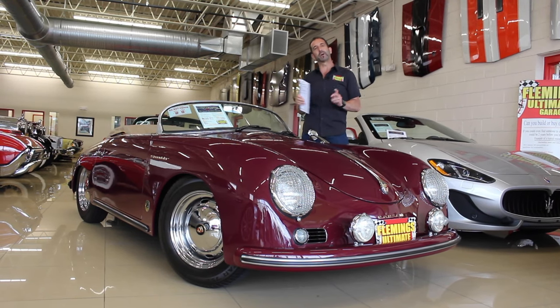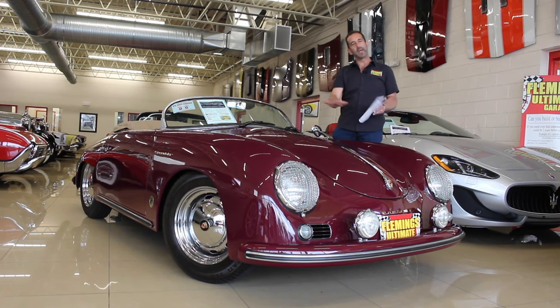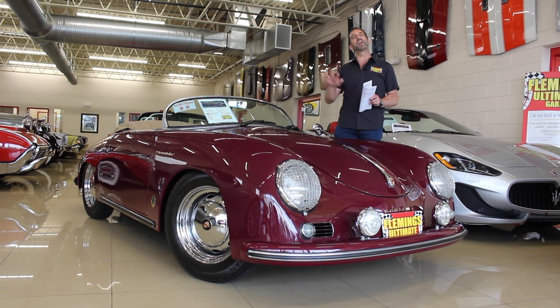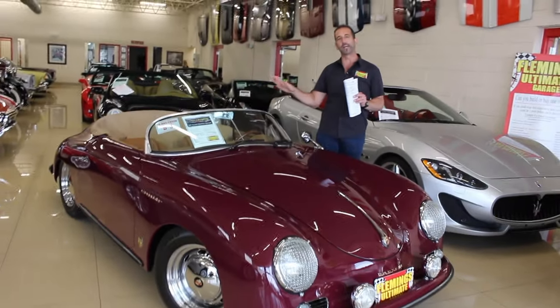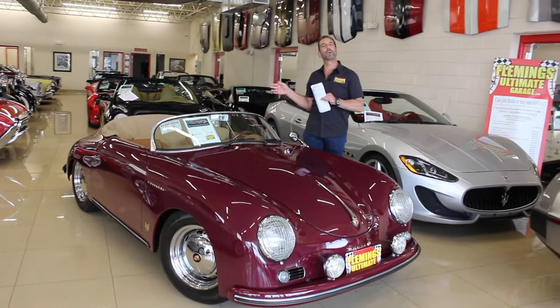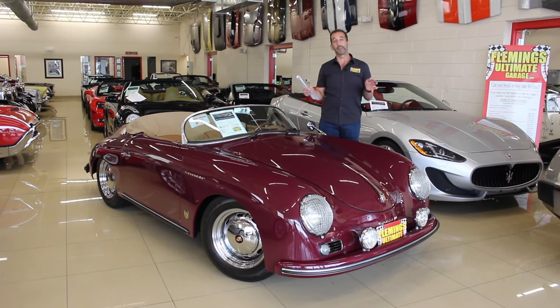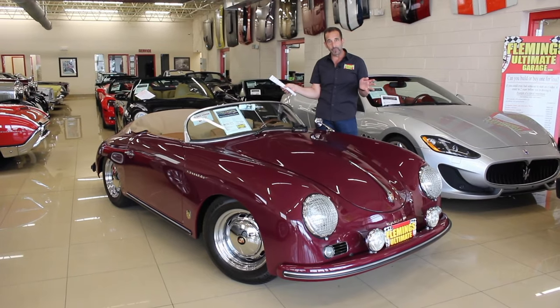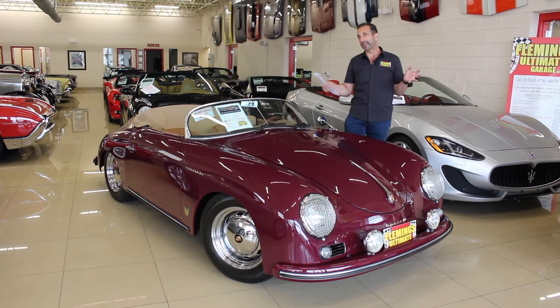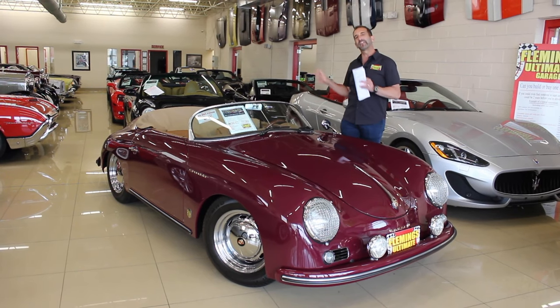My second point is there are different levels of replicas. You can buy a very inexpensive replica — this will not be that car — or you can buy the very best replica that's out there, and that's this car right here. So if you want a car that is well built, built at a factory — not like a kit car. Kit cars are built by maybe you or me in our garage, with all different ways we decide to build them.